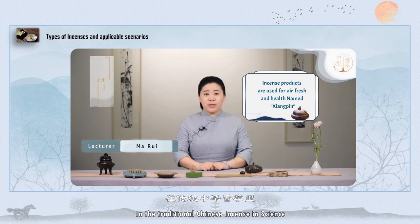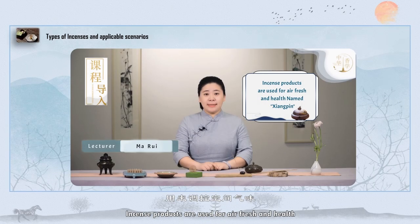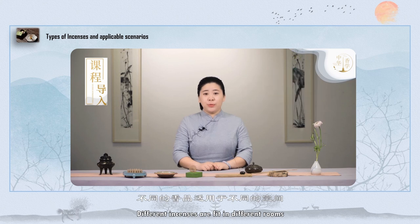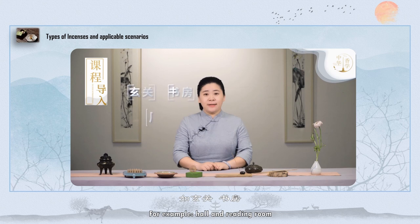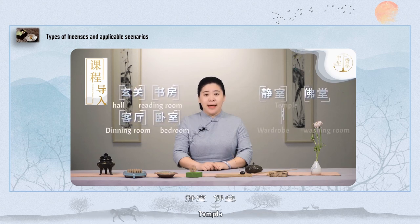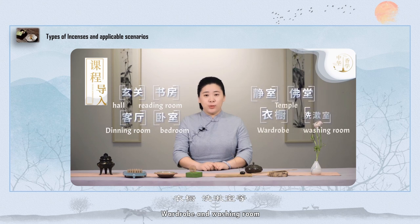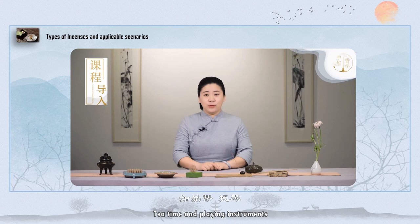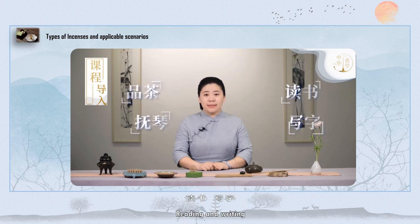In traditional Chinese incense culture, incense products are used for air freshening and health. Different incenses are suited for different rooms — for example, the hall and reading room, dining room and bedroom, temple, wardrobe and washing room, as well as tea time, playing instruments, reading and writing.